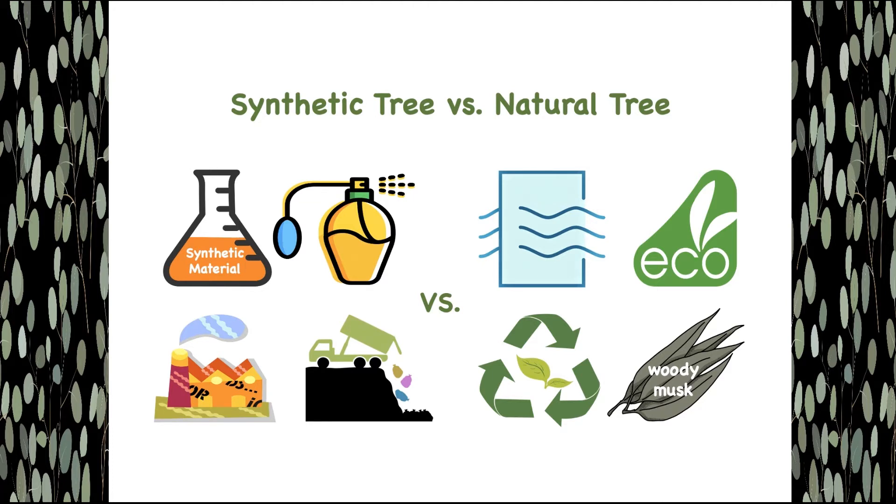Moreover, made with dyes in large factories, they only contribute to our growing pollution problems. Once they get broken or the colors fade, the trees will eventually sit in a landfill. Hence, they are not eco-friendly.